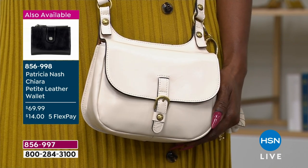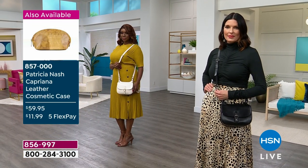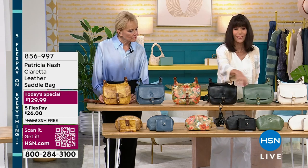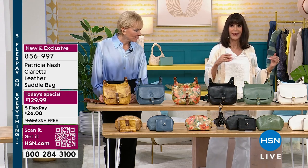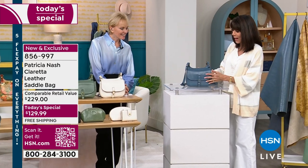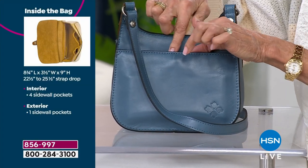The number for the matching wallet — which has been very popular today — is 856-998. We have the wallet in all of the colors except we sold out the apricot blossom and sage. So we have all the other additional colors. Come over here so we can walk you through the back, because you look at it and go, okay I love it, but am I really going to be able to put anything in it? It is remarkable what you can fit. It still has its very sleek profile. There's a little magnetic closure right here in the back.